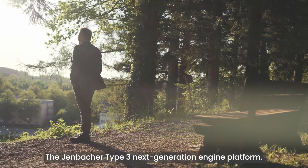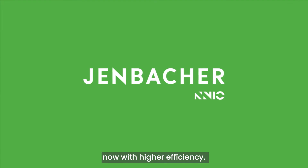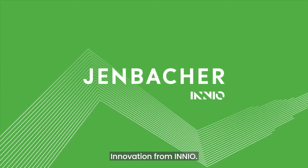The Yenbacher Type 3 next generation engine platform. The reference for robustness and reliability. Now with higher efficiency. Innovation from Inyo.